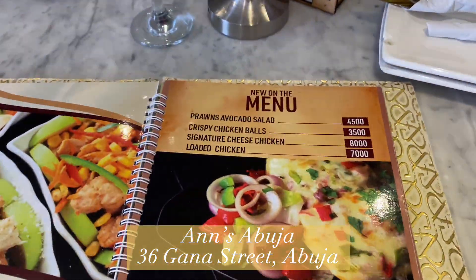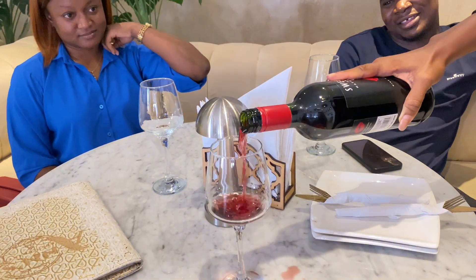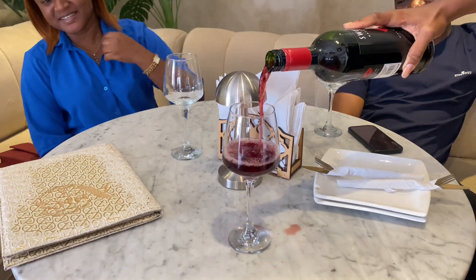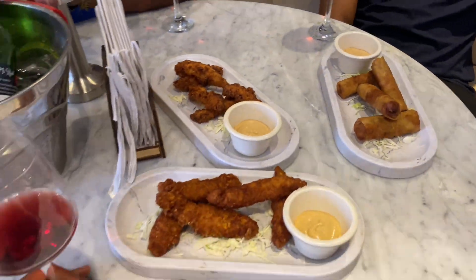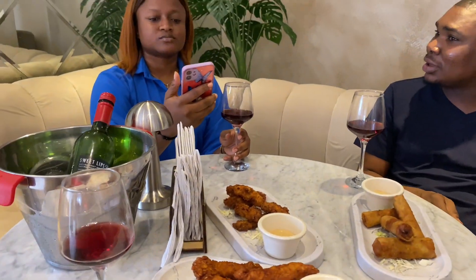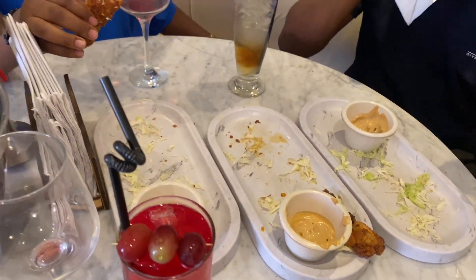Hi guys, so I'm at Ann's on Ghana Street with my friends. We went out to eat and just have a good time chatting with each other. We each chose something different for starters — we had lollipop chicken, chicken teriyaki or something like that, and we also had spring rolls. The starters were good; we made good choices.